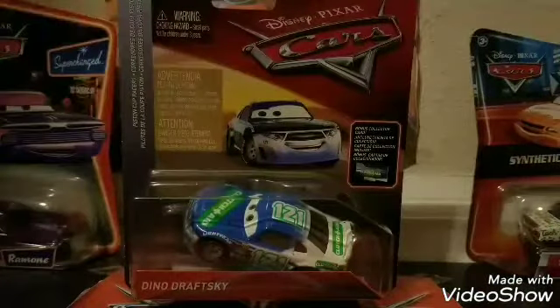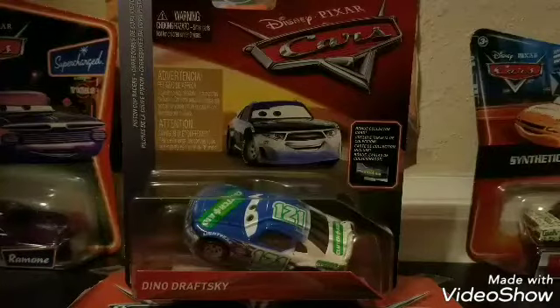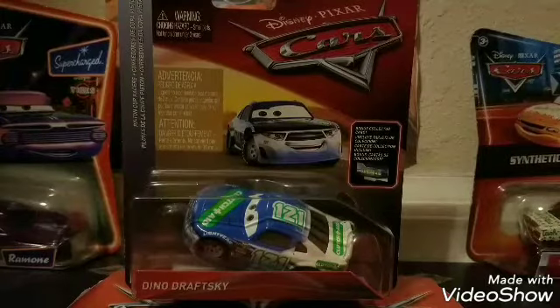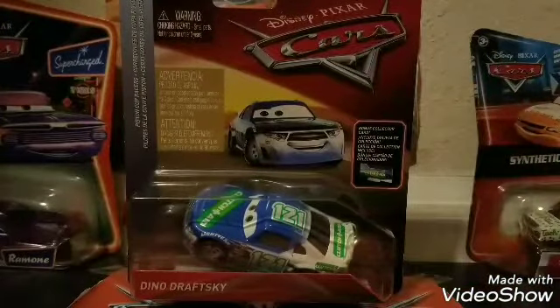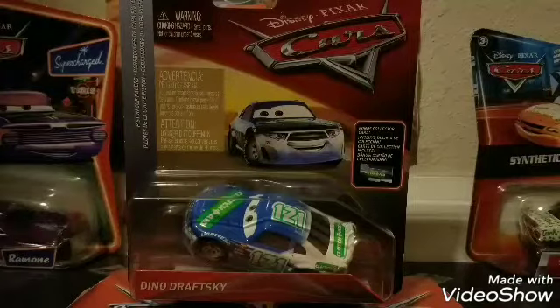Hey, what's going on everybody, welcome back to another video, this is DB43 here. As always, we are back with another diecast review. This one specifically is going to be on Dino Draftski from the 2018 Piston Cup Racers diecast collection. This is another one of my 2018 diecast reviews, part of 2018 singles case B along with a couple other great ones.